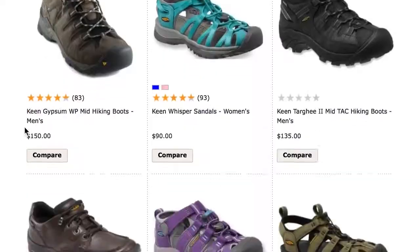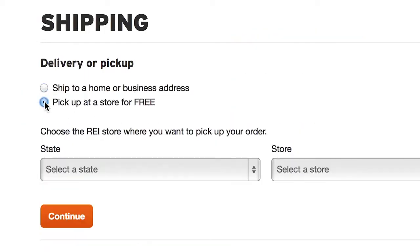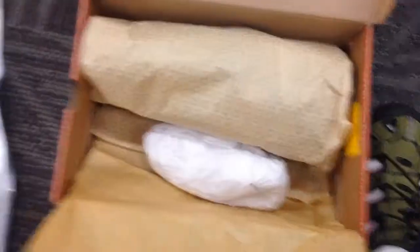Here's an easy way to be green and save money on shipping. The next time you order online, choose the pick it up at the store option. In addition to saving on shipping, you'll reduce fuel consumption and emissions by combining your shipment with the store's regular deliveries. Make your store pick up when you're already nearby to avoid an extra trip.